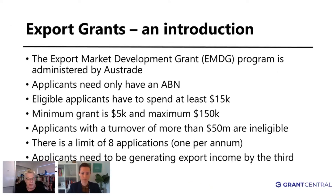The Export Market Development Grant, more commonly known as the EMDG program, is administered by Austrade — the Australian Trade Commission. Sometimes people get confused, as industry tends to look at other grants like the R&D tax incentive and Accelerate Commercialisation. This export grant is administered by Austrade.